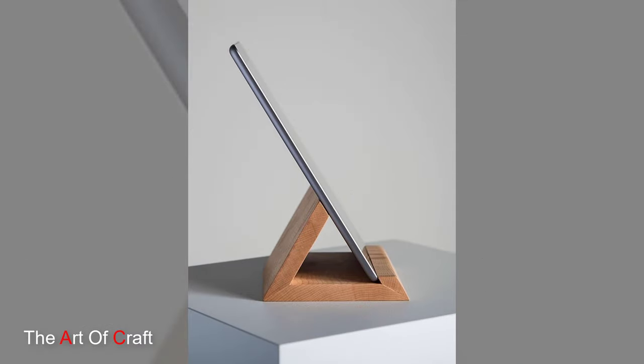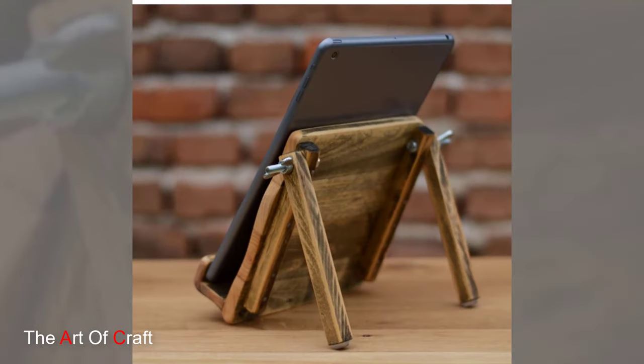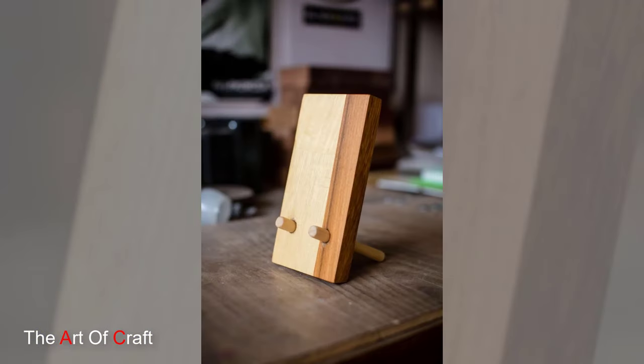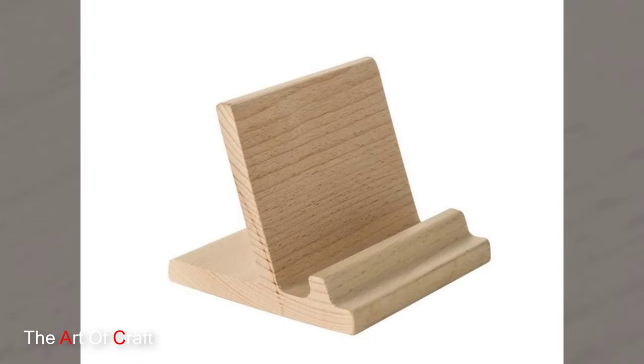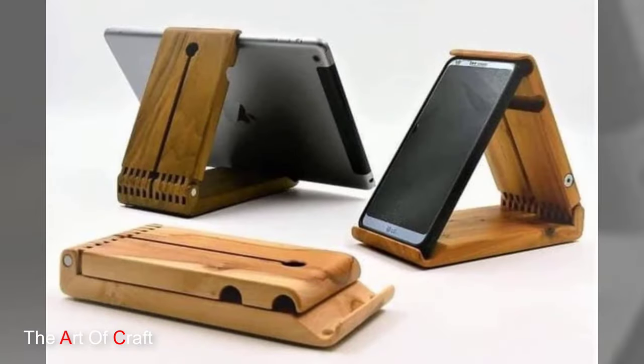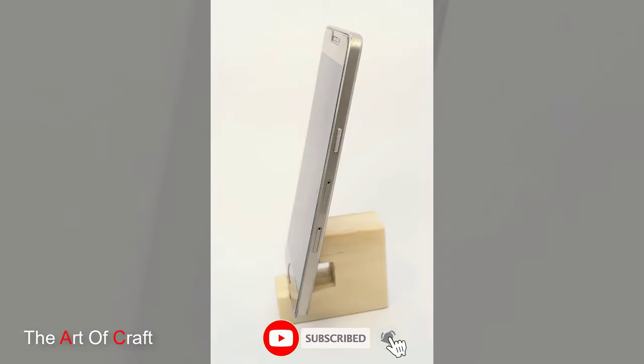Lastly, let's explore the wooden phone holders that draw inspiration from around the globe. From intricate Moroccan patterns to bold African motifs, these holders showcase the beauty and diversity of world cultures. Choose a wooden phone holder with ornate carvings, geometric designs or tribal symbols to add a global touch to your space and celebrate the rich tapestry of human creativity.